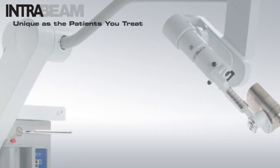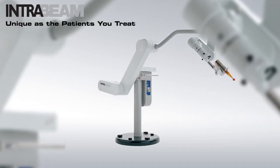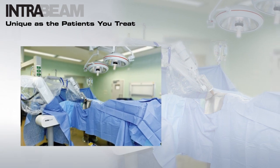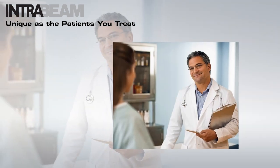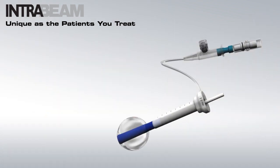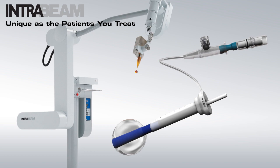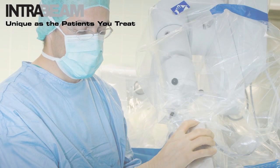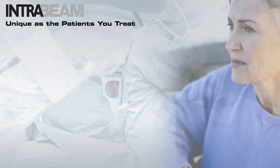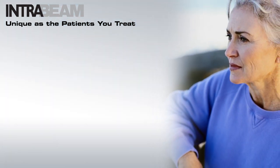IntraBeam is a versatile radiotherapy platform tailored to meet specific patient treatment requirements by maximizing the flexibility in site of service, delivery modality, and treatment protocol. With the addition of the IntraBeam balloon applicator, the IntraBeam platform can provide individualized radiation therapy treatment following breast conserving surgery based on the patient's risk for local recurrence.